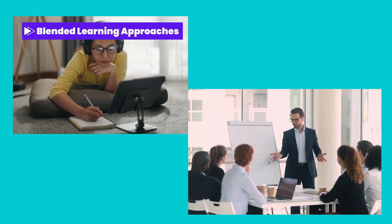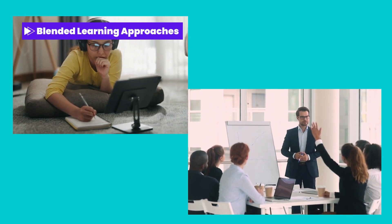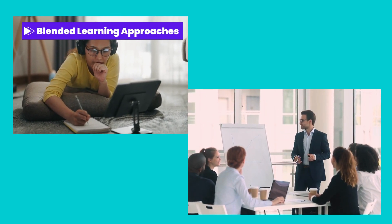Blended learning approaches. Combine the best of both online and in-person training methodologies to create a well-rounded and comprehensive learning experience, catering to different learning preferences and maximizing engagement.